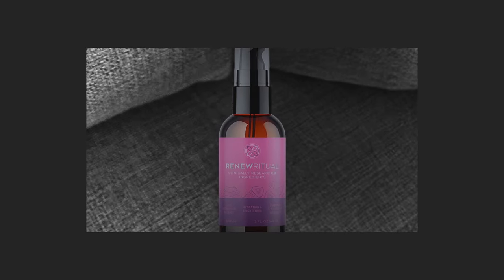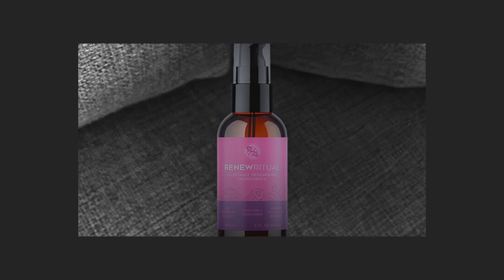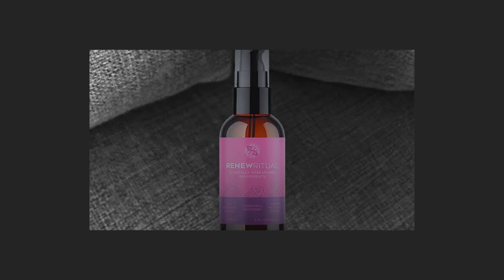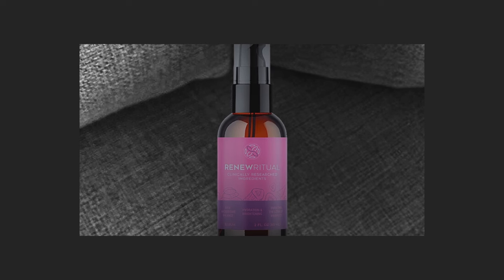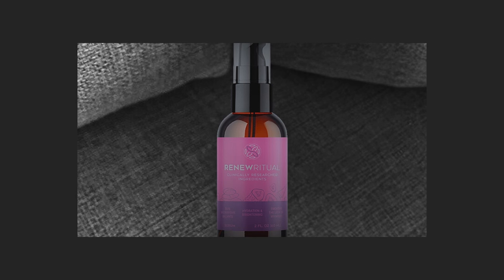Hey, I'm Hazel. I recently started using Renew Ritual and I wanted to share my experience because honestly, there weren't many real reviews when I was searching for it. I'm not a YouTuber or anything, but I figured this might help someone who's also looking for a solution to improve their skin.